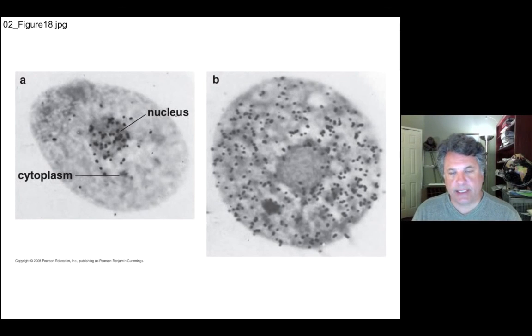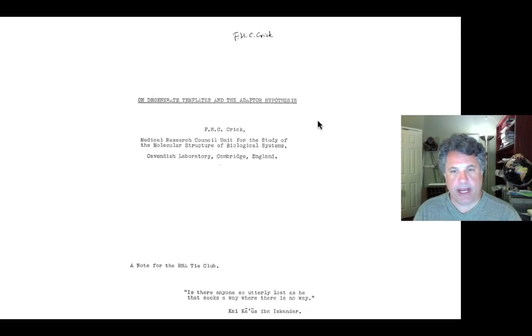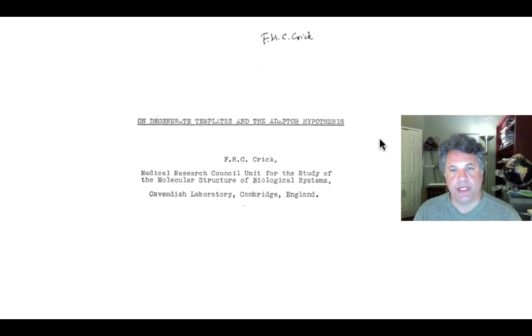In the next part of this lecture, we'll pick up with experiments dealing with the discovery of transfer RNA by a variety of researchers. Francis Crick, of Watson and Crick fame, was actually the first to propose that an adapter molecule is required for the code of mRNA to be read into a protein sequence. That's what we'll pick up with in the next part of the lecture.